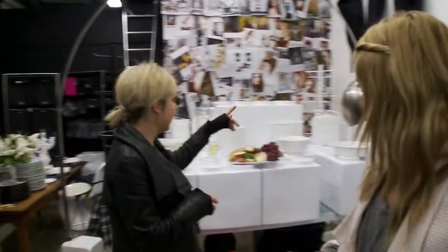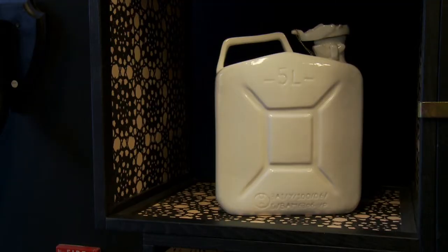That's where they've got the different pieces and objects here, like the jerry can, for example, which is one of my favourite bits.